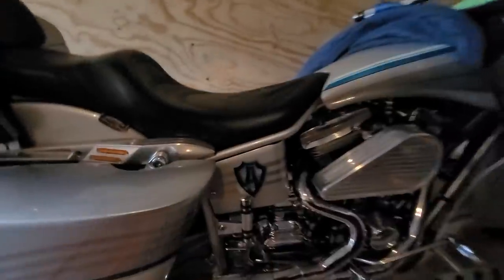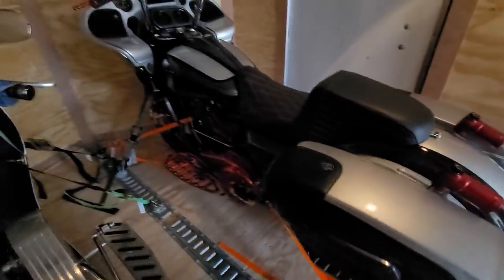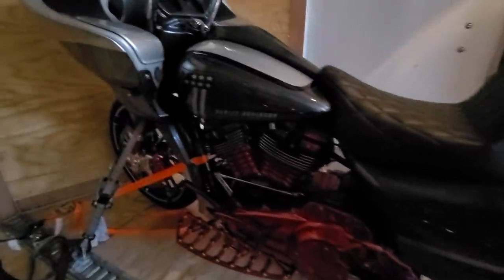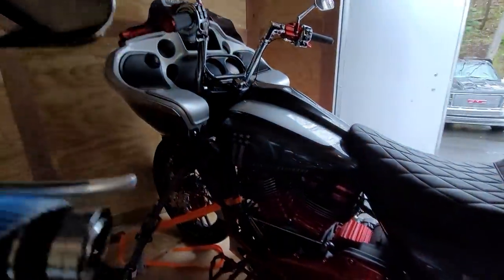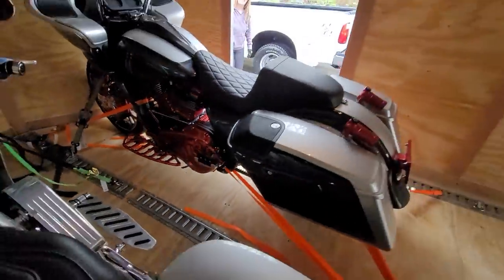That is a cool piece — Arlen Ness. And then this one is a CVO, top of the line Road Glide. Look at this thing — it's dripping with carbon fiber. Just beautiful. Killer sound system. Look at the engine on this thing. These guys got some major money tied up in this. Look at the motor, look at the cylinders on this thing.